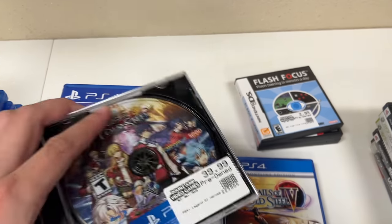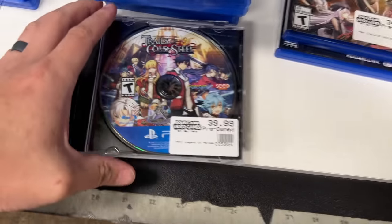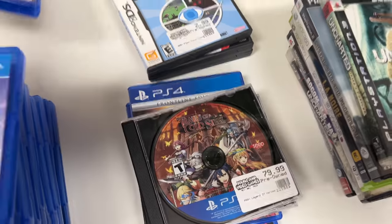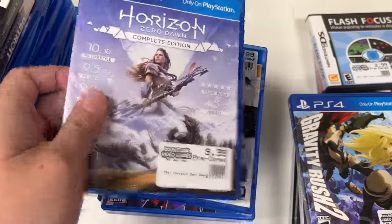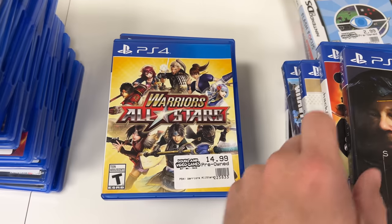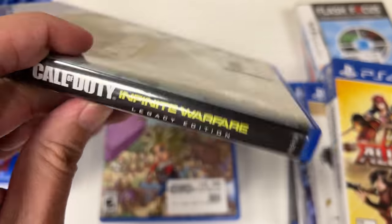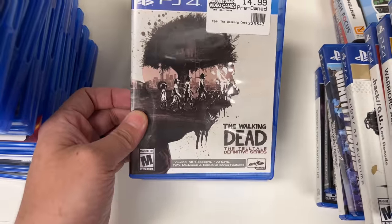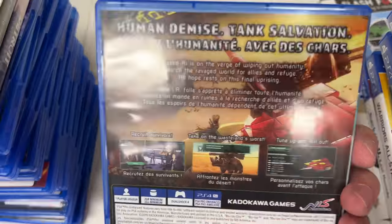We also got Trails of Cold Steel 1, 2, and 3 — so we did get all four, but 1, 2, and 3 are disc only unfortunately. Then Dragon Quest Heroes Day 1 Edition, Gravity Rush 2, Horizon Zero Dawn Complete Edition, Ghost of Tsushima Director's Cut for PS4, Dot Hack GU Last Recode, Death Stranding, Warriors All Stars, Call of Duty Infinite Warfare and Modern Warfare Remastered — so that's the Infinite Warfare Legacy Edition — and Dragon Quest Builders 2.